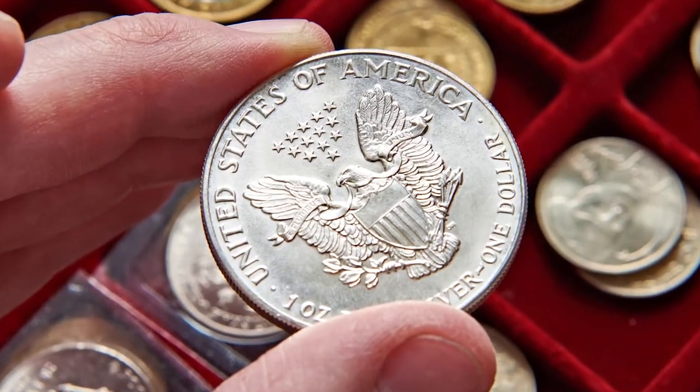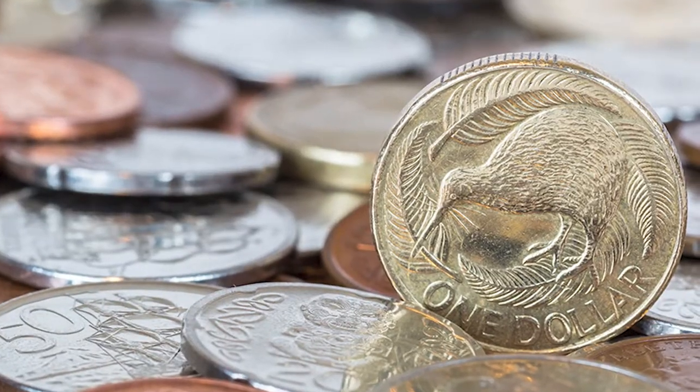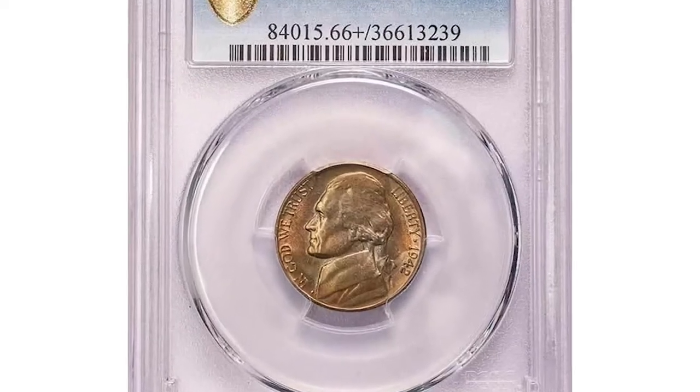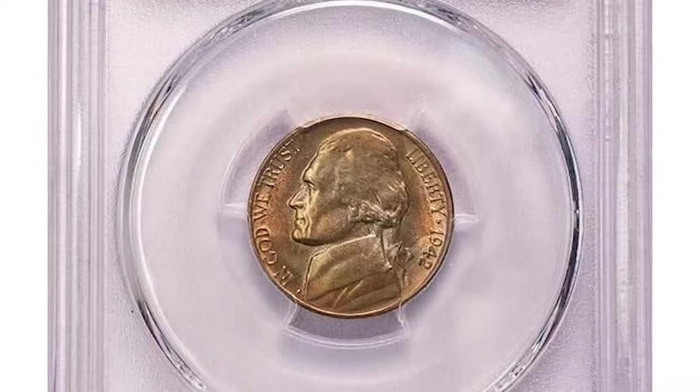Hey everyone, if you have rare US and world coins you want to sell, watch this video till the end and I'll show you where you can post them for sale. This is a highly elusive wartime US coin: the 1942-D Jefferson Nickel with repunched mint mark, the famous D over D variety.